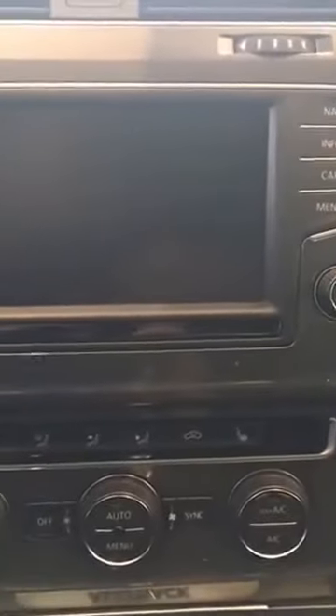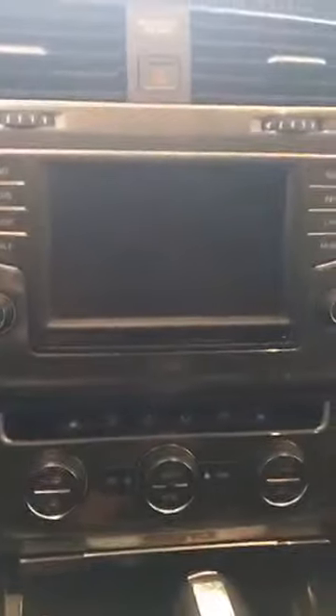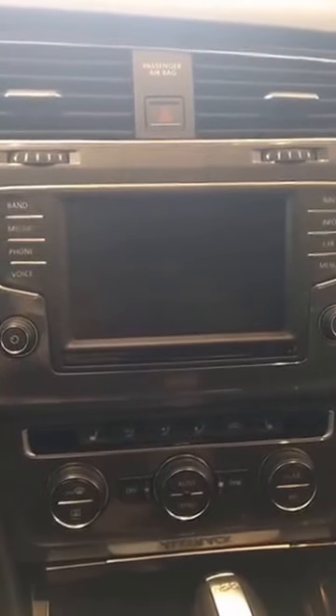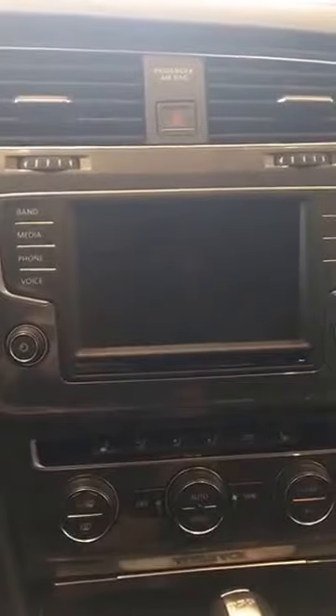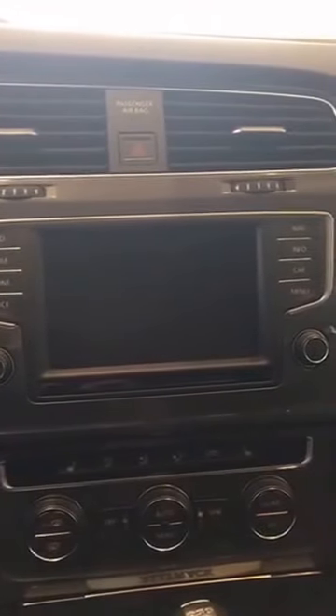Right above that, you're going to notice Volkswagen's Discover Media head unit. This SEL trim is going to have navigation. It's also compatible with Apple CarPlay and Android Auto. So whichever type of smartphone you have, you plug it into the USB port and your experience on the head unit is very similar to what you have on your phone. You have full access to Apple Maps or Google Maps navigation, all your music apps — Spotify, Pandora, Google Music, iTunes — everything right up there. You can use voice commands to text, to set a destination, to find a point of interest, whatever you need to do.